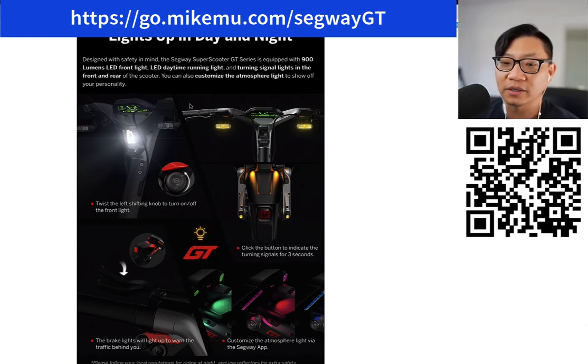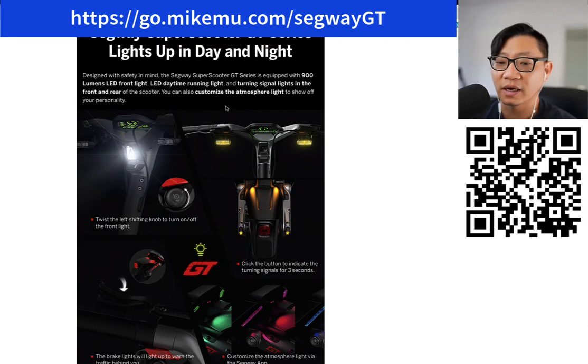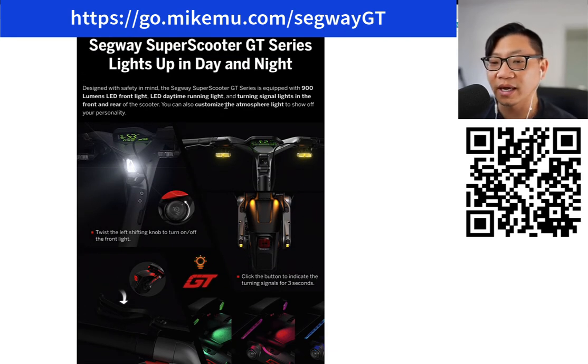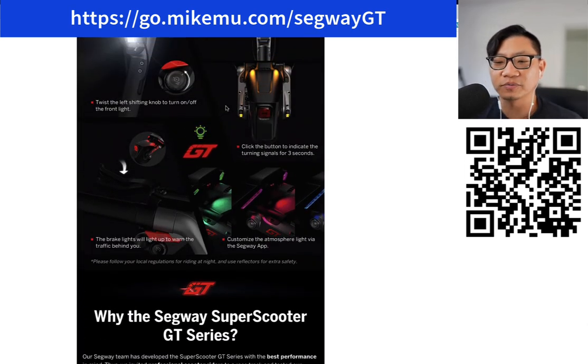I'm going to have to research some best practices in terms of locking this up and also figure out how to stick on an alarm and hide some AirTags in here, so if it does get stolen I have some tracking. Now this part I didn't know — it's got a 900 lumen LED front light, great LED daytime running lights, and turn signals in the front and rear. I'm worried about some of the legality of riding something like this, but I think we're more and more open here in California towards electric vehicles, electric scooters, and electric bikes.